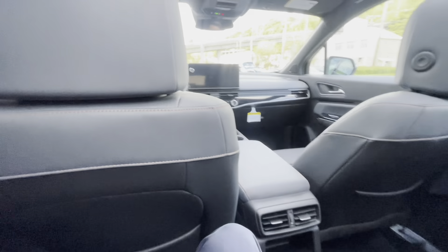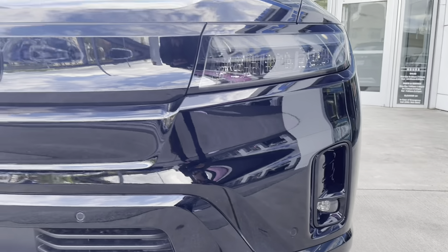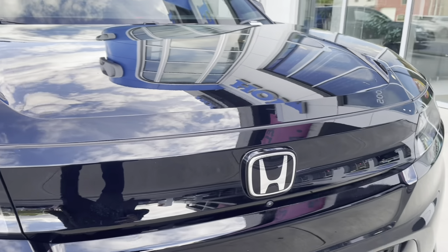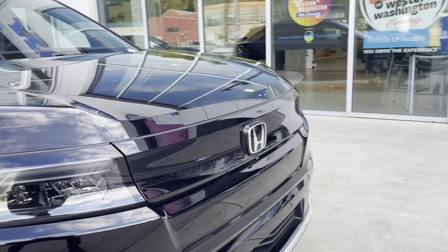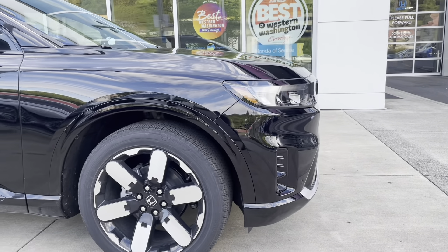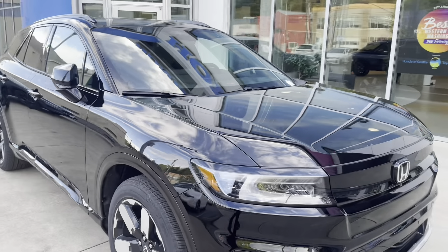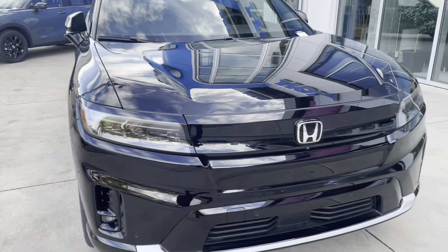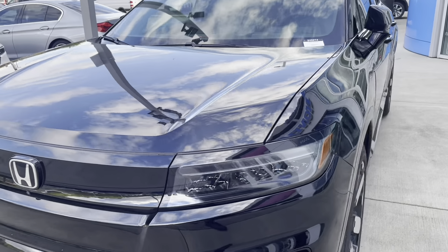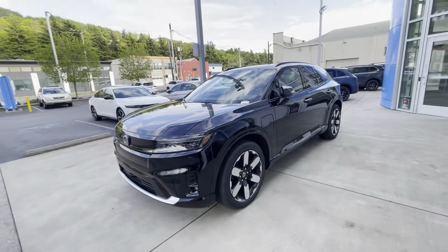Let's get a closer look at the design of the front of the car. This is the Raven Black color — we've received the Touring and an Elite. It's a very slick, nice-looking car. I'm enjoying what I'm seeing and I hope you do too. They're out at Honda dealers now, ready to find their new owner.